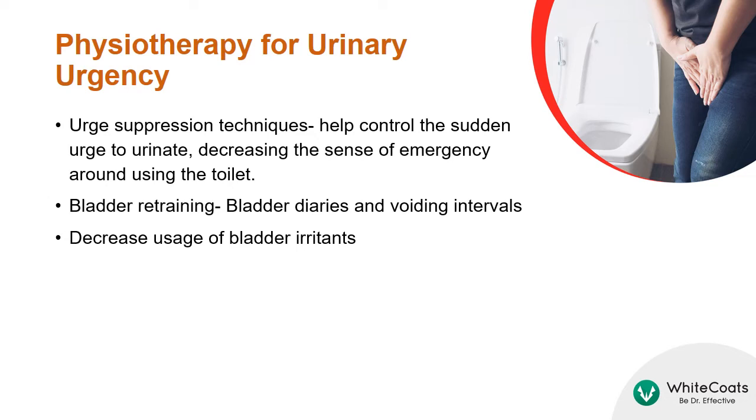Bladder retraining is a technique in which you urinate at timed intervals to train your bladder into a new voiding pattern. With physiotherapy, the patient may be able to decrease the usage of bladder irritants.